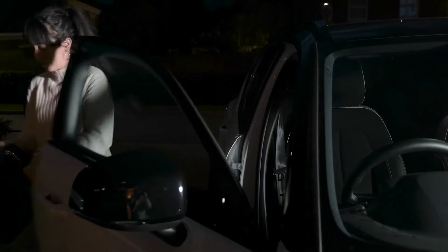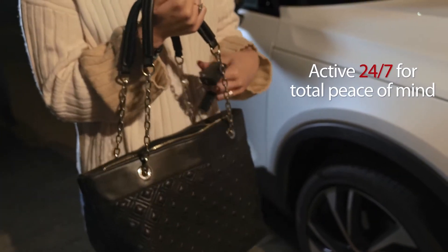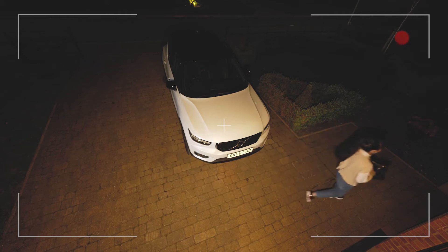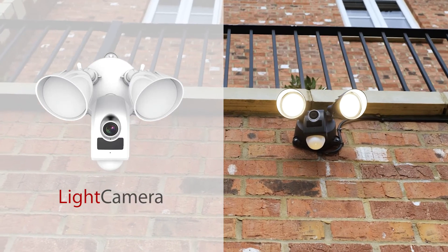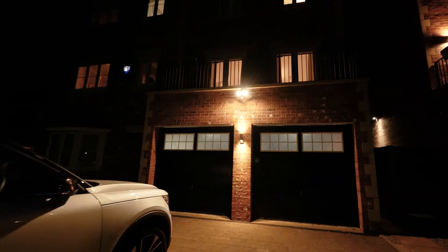With the Light Camera, you're in control day or night — it's always there for you when you need it, lighting up the way and protecting what matters most. Give your security the spotlight and protect your home with the ultimate security camera: the Light Camera.